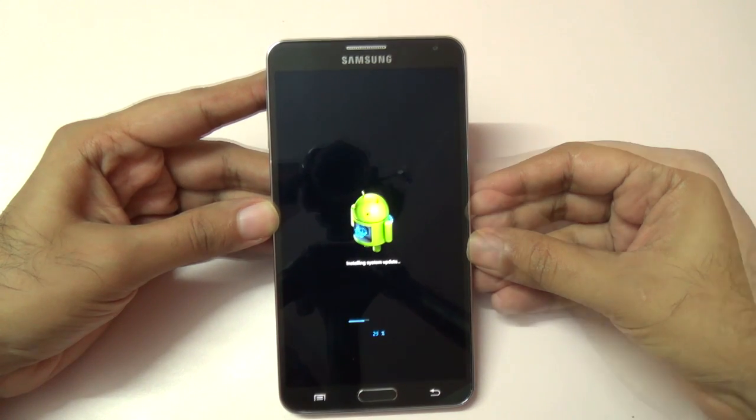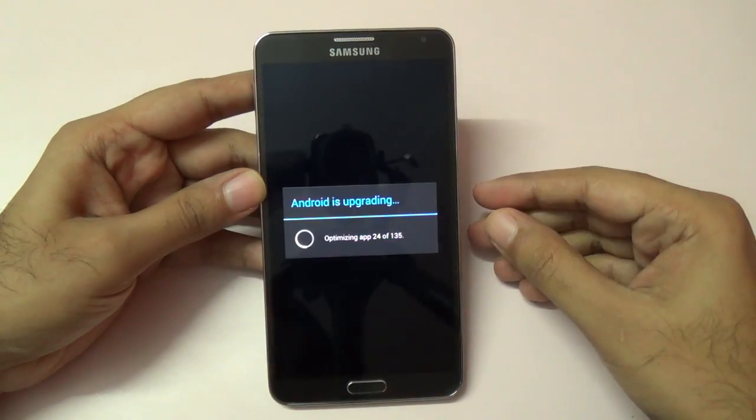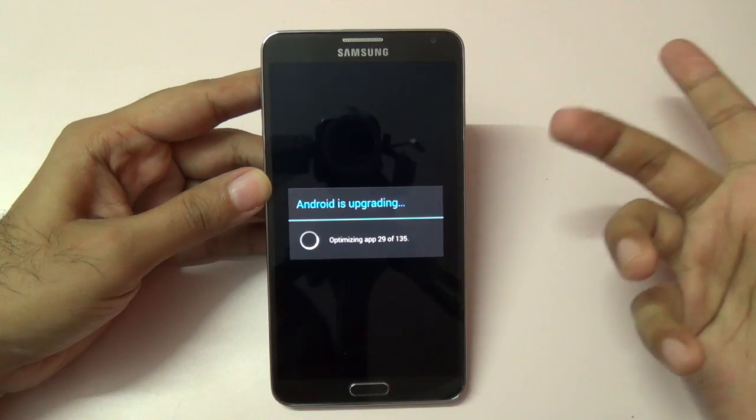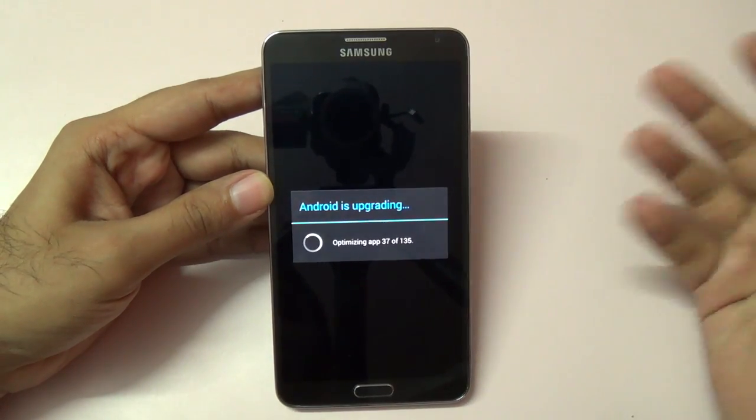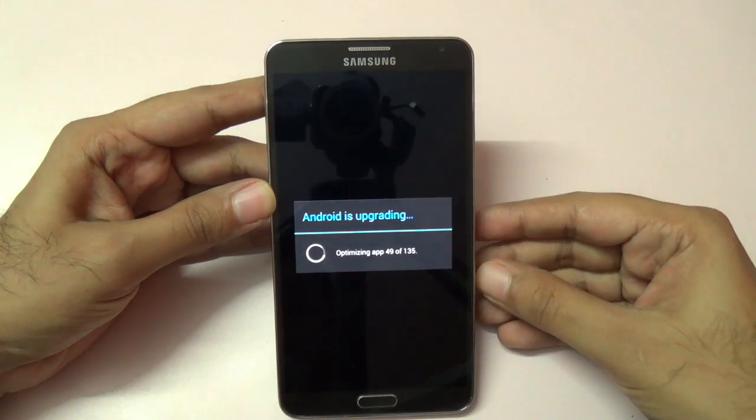This is going to take some time, so I'll skip ahead when it's done. The update is actually done — it has rebooted the device. Now it's just optimizing the apps, like all other Android updates, and this should be done in a minute or so.